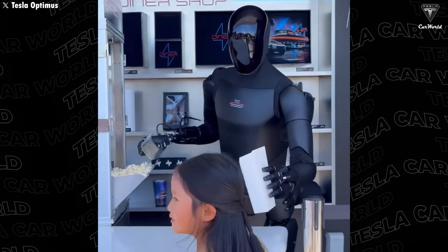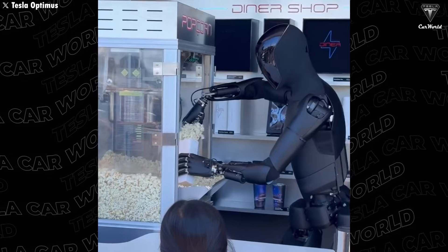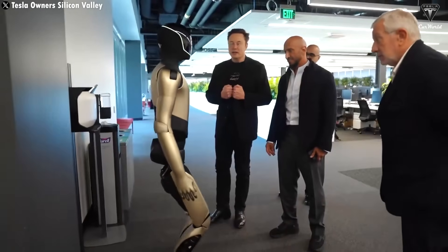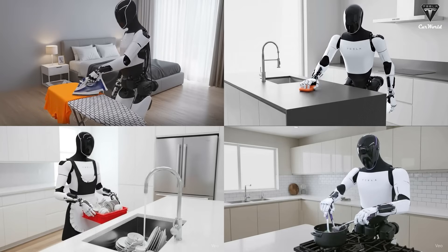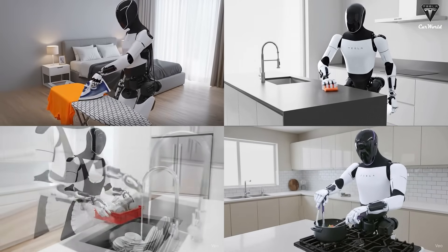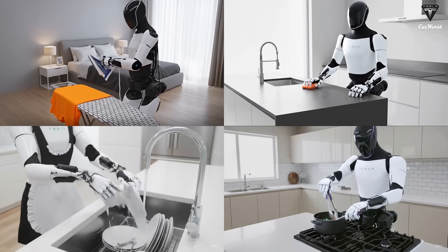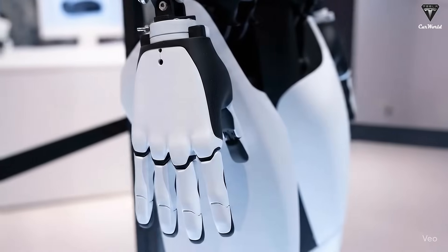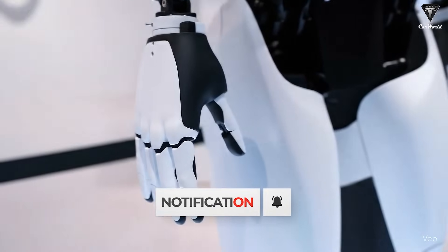According to Musk's repeated confirmations, we'll finally get to see that version next month at the Tesla shareholder meeting. The upcoming Optimus is said to feature a groundbreaking redesign and major technical upgrades. This will be the version capable of cooking, cleaning, and performing far more complex tasks. Tesla has poured cutting-edge engineering into it, especially its robotic hands, which are considered the best in the world, second only to human hands.